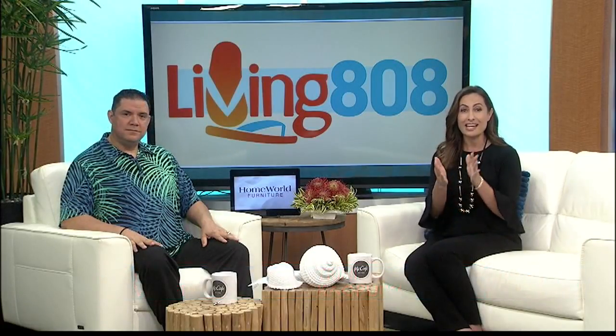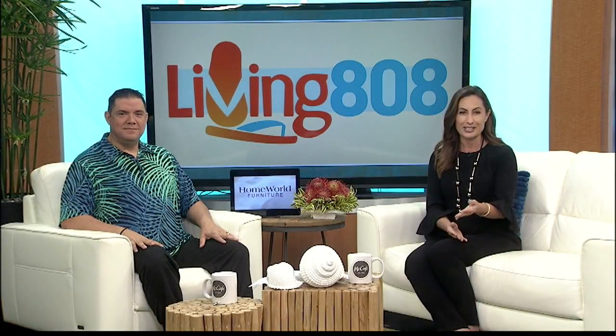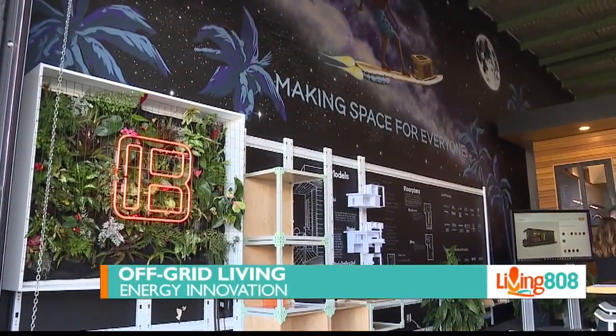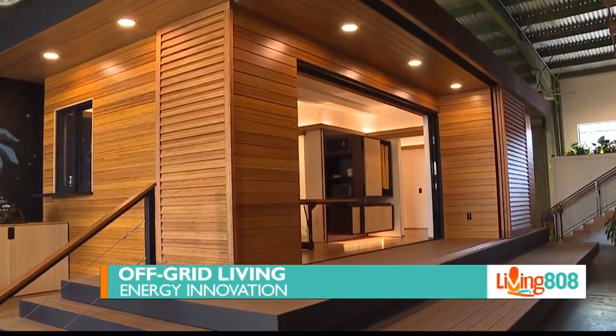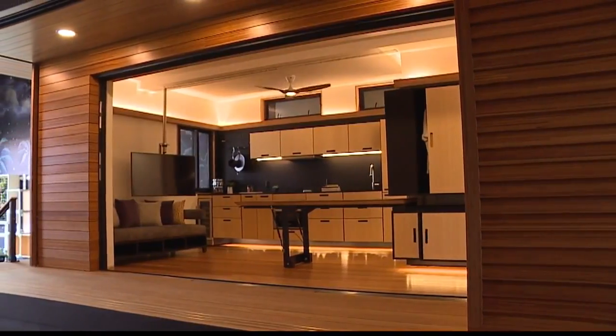Welcome back to Living 808. Adding a second unit to your property can add a lot of value to your home, and that's what we're talking about in today's energy innovation segment with Revolution. They just partnered with a company who creates stylish, compact, and affordable accessory dwelling units. We are here in Kaka'ako chatting with David Gorman with Revolution, talking about ADUs — accessory dwelling units, better known as ohana units here in Hawaii.